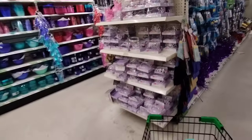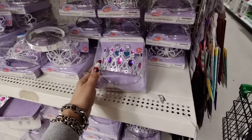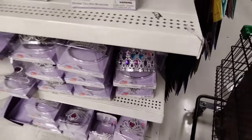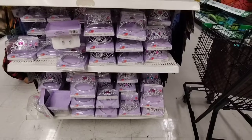They do have these crowns — three pieces, a tiara with rhinestones and earrings. And then they also have the wand — this one's cool. More earrings. Those are pretty cool.